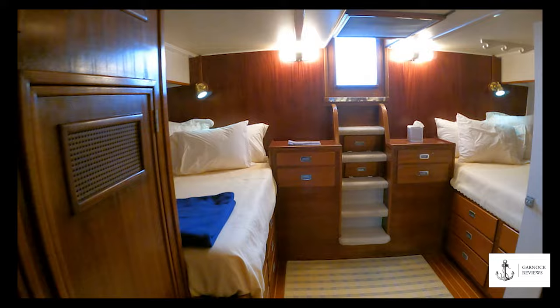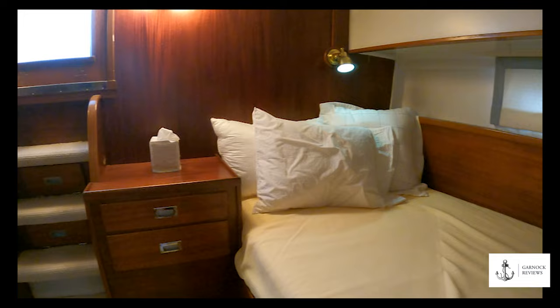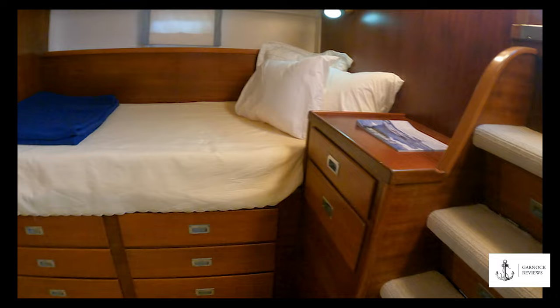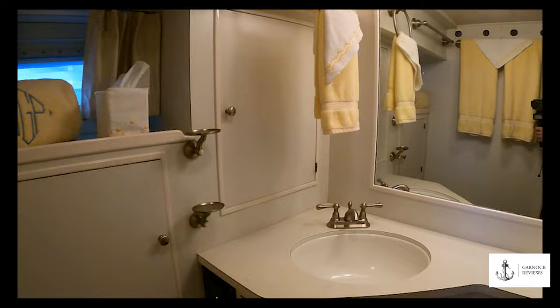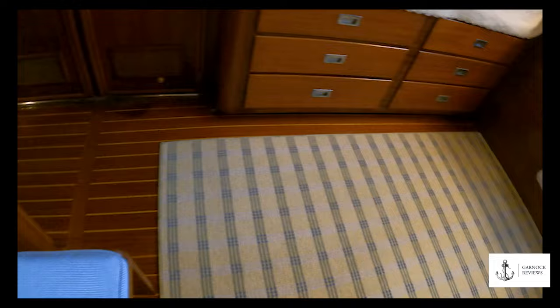The master stateroom is located aft on the lower level and has a lot of mahogany hand-rubbed varnish finish. To port and starboard are extra-wide berths with six drawers under each, and a large two-door hanging locker providing plenty of storage space. It has access to its own ensuite head compartment with a toilet, shower, and head discharge to a holding tank. There's no headroom issue, and the entire stateroom is fully air-conditioned.